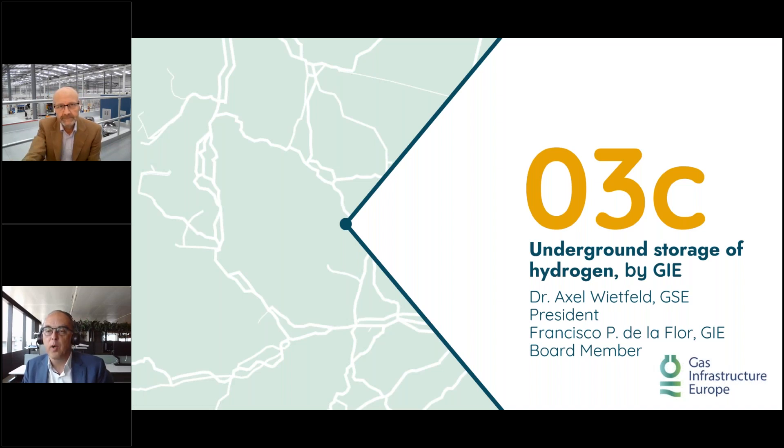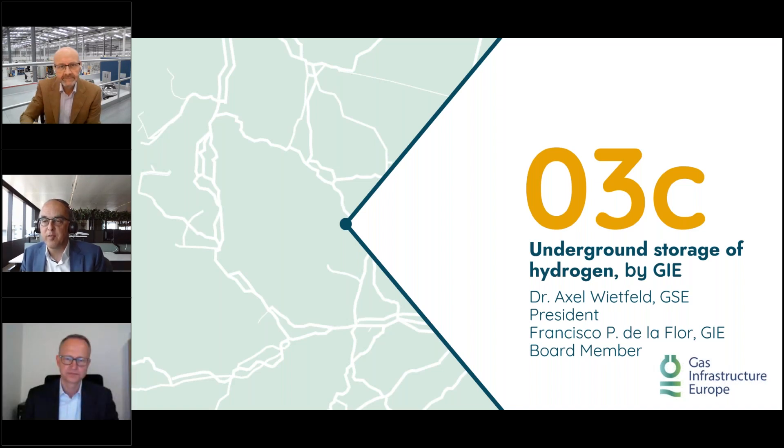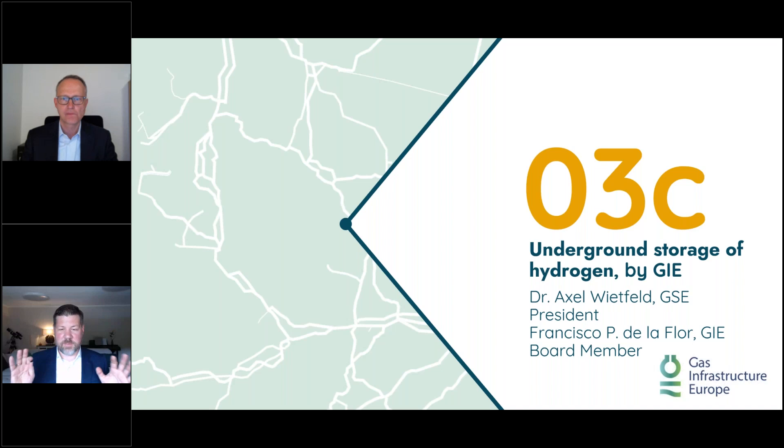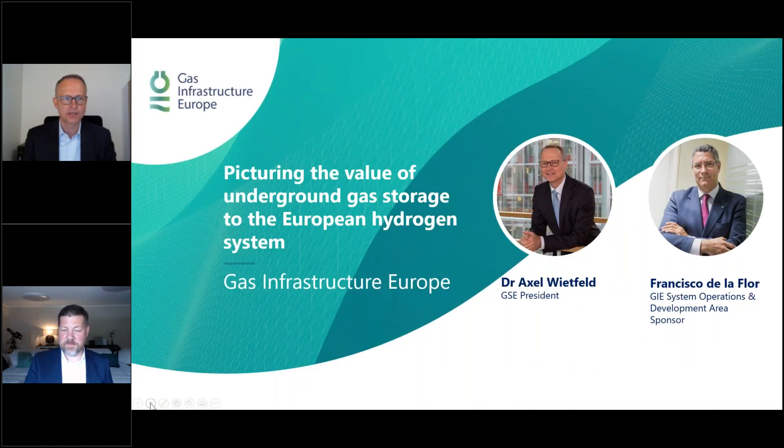Thank you very much. Now Daniel will introduce our special guest speakers. We're very pleased to have Dr. Axel Wietfeld and Francisco de la Flor representing GIE — Gas Infrastructure Europe — a very important voice in gas infrastructure in Europe. We've talked a lot about supply, but as we know from the renewables discussion, it's not only whether there's enough energy on aggregate, but also whether it's there when you need it. That's where storage comes into play. Axel, over to you.